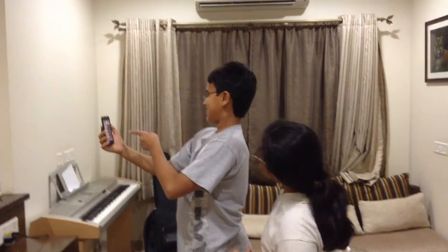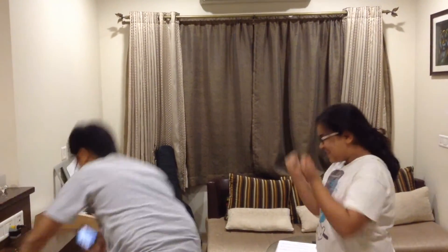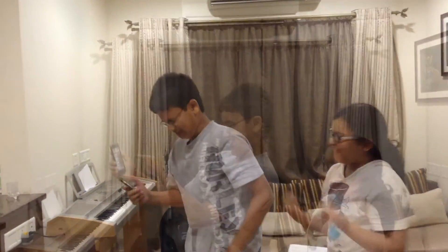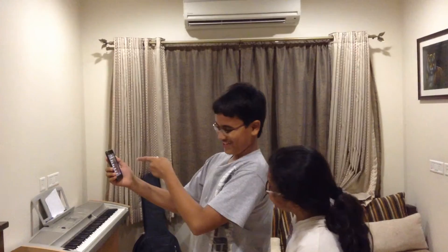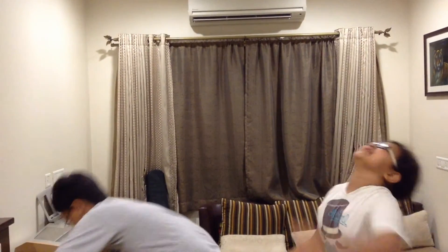Here is someone with an iPod Touch 5th generation. When someone pushes him over, he drops it, and the screen cracks. Here is someone with the iPod Touch 6th generation. When someone pushes him, he drops it, but the screen doesn't crack.